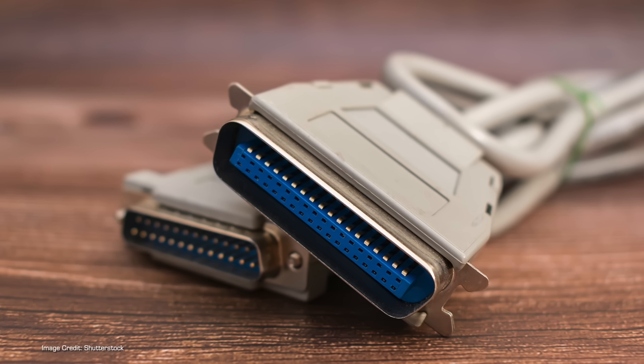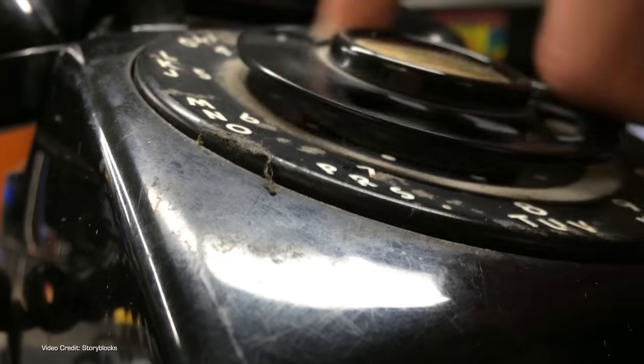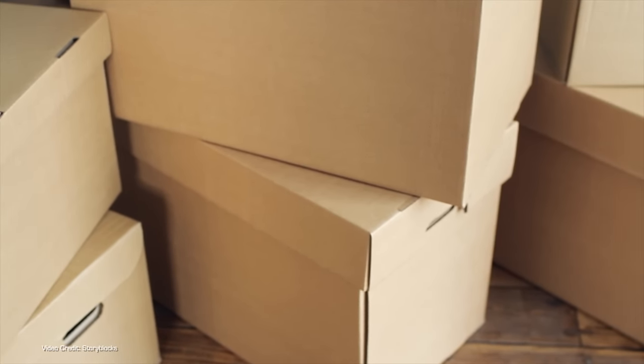Minidiscs, anyone? How about parallel printer cables? Scuzzy rotary phones? Yeah, I feel old. Although that might be something to do with the fact that my teenagers have now both left home and are doing their own things in the world.